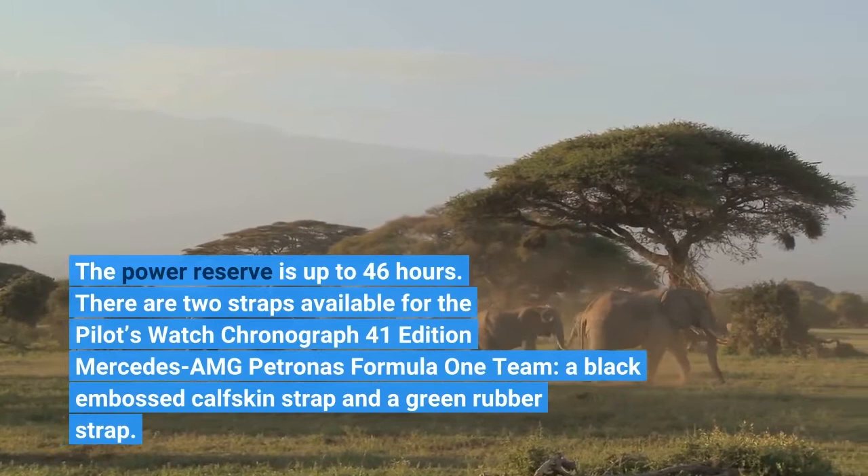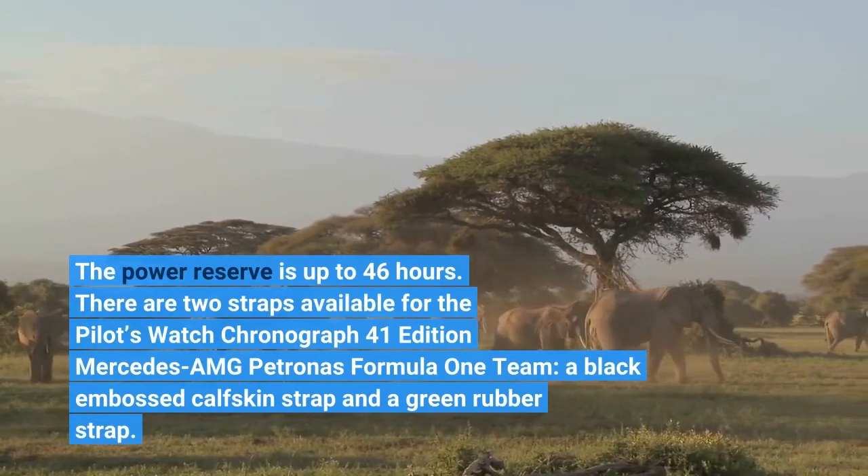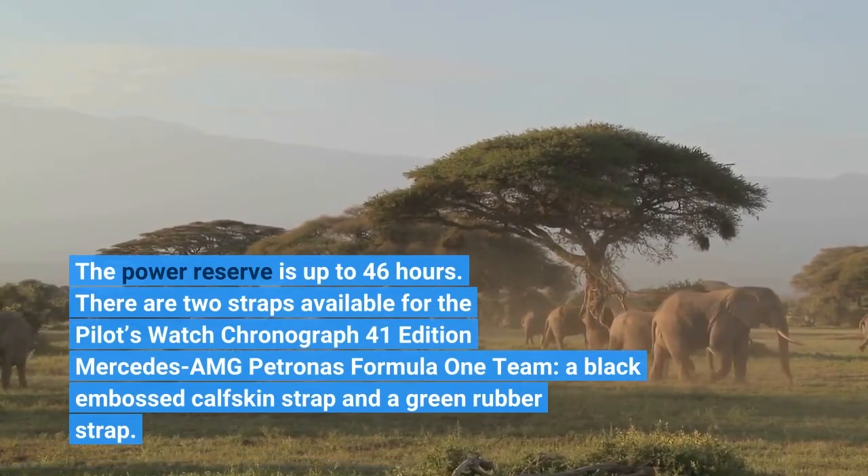There are two straps available for the Pilot's Watch Chronograph 41 Edition Mercedes-AMG Petronas Formula One team: a black embossed calfskin strap and a green rubber strap.